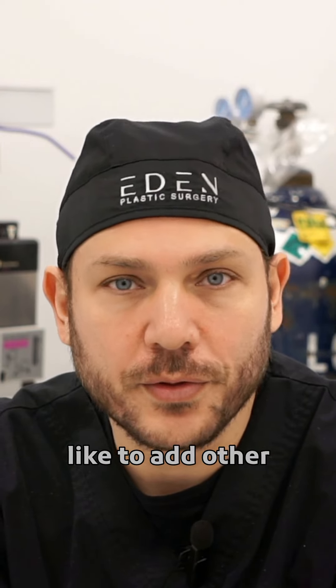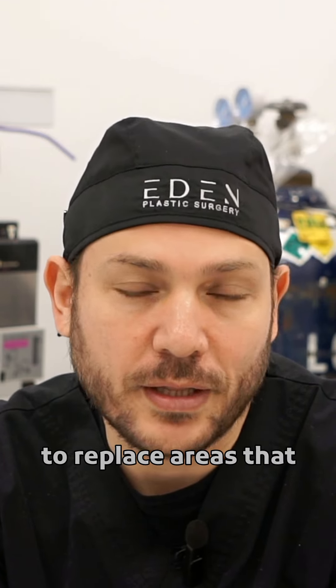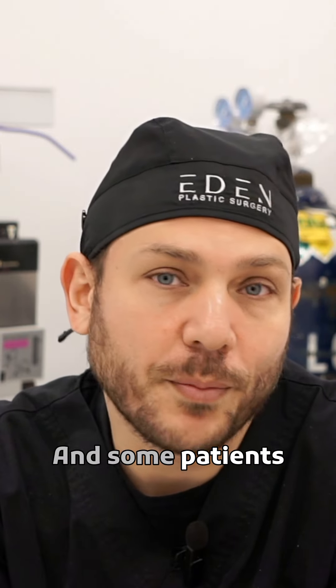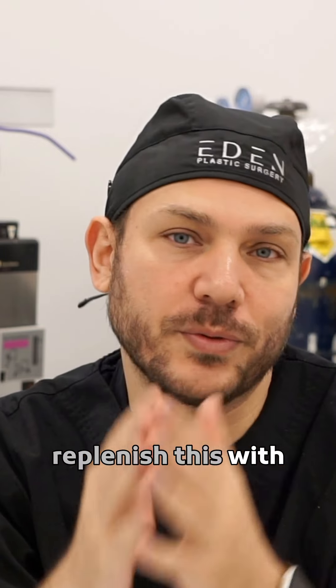Sometimes patients elect to add other procedures to their lower face and neck look. Most of the time we do fat transfer to replace areas that have lost volume throughout the years, most commonly into the cheek. Some patients are lucky enough to have very high cheekbones, but they still lose a little bit of volume right under their eyes, so we try to replenish this with some fat.